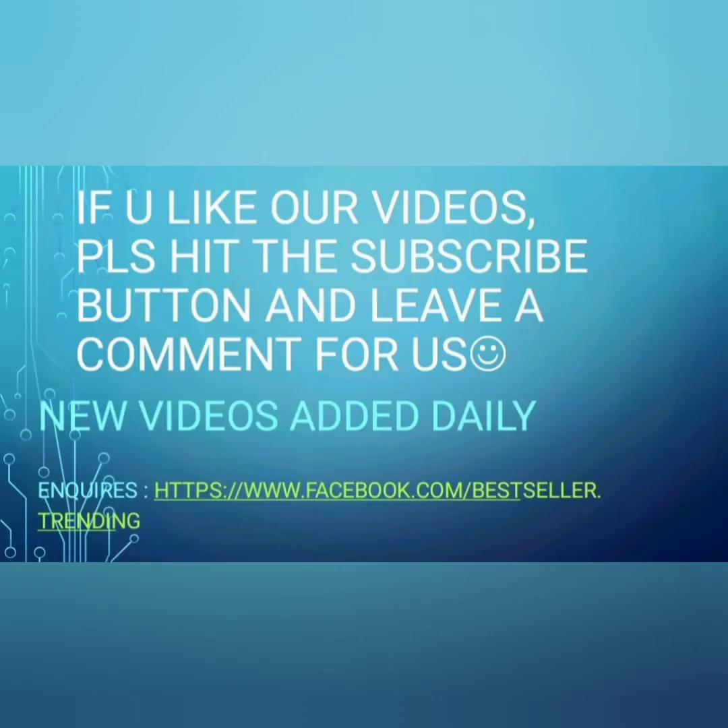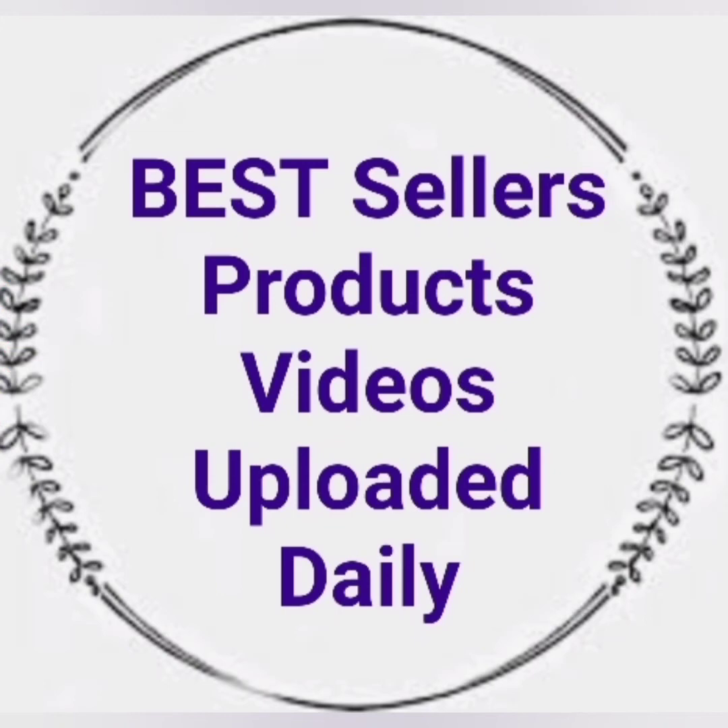If you like our videos, please hit the subscribe button and leave a comment for us. Thank you.